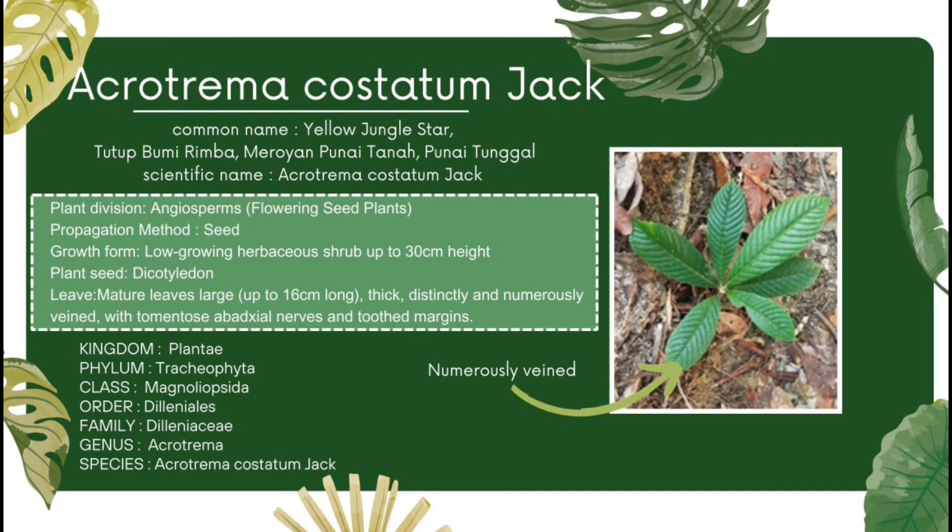The plant seed is dicotyledon. As for the leaf, mature leaves are large, up to 16 cm long, thick, distinctly and numerously veined with tomentose, adaxial and toothed margins. The image shows the Acrotremacostatin jet species with numerously veined leaves. Acrotremacostatin jet belongs to the Plantae kingdom and it falls under the Trachophyta phylum. Moving down is the Magnelopsidae class. It is the Deneralis order. Zooming further is the Delenysiae family. Finally, the genus is Acrotremacostatin jet.